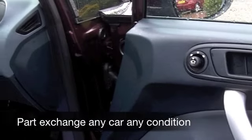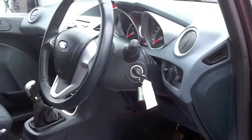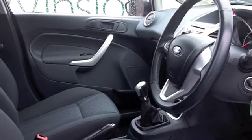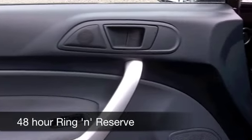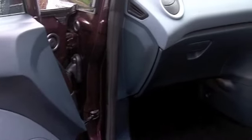This has a really smart cloth interior and one thing that might surprise you is the amount of space inside — nice and roomy, it's a nice airy cabin. You've got everything there like a CD player and aircon, and you also have Bluetooth connectivity to hook up your mobile phone.